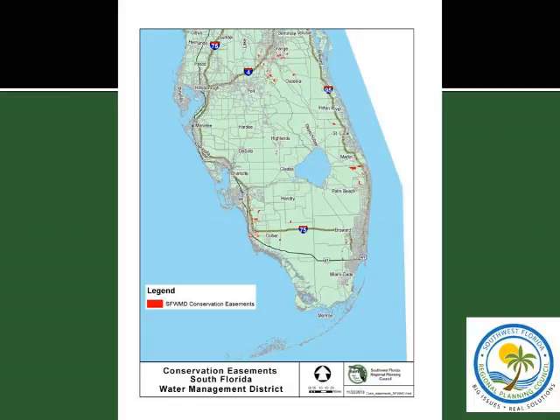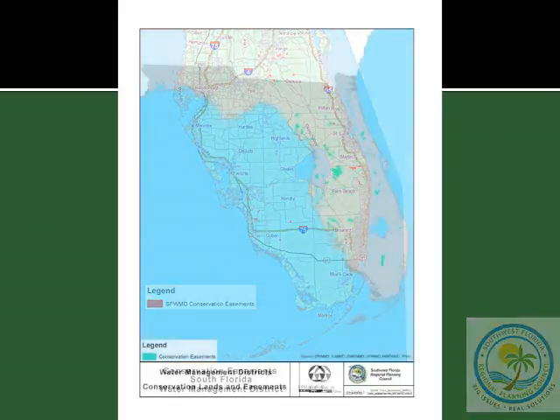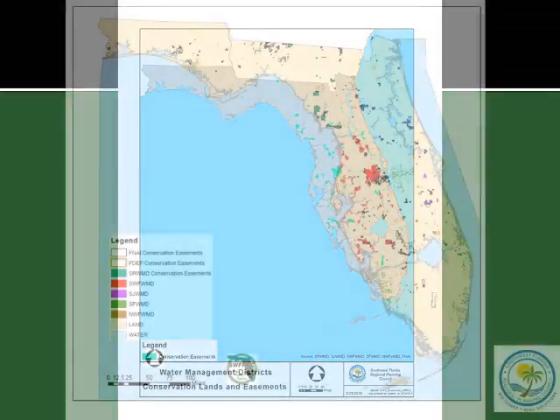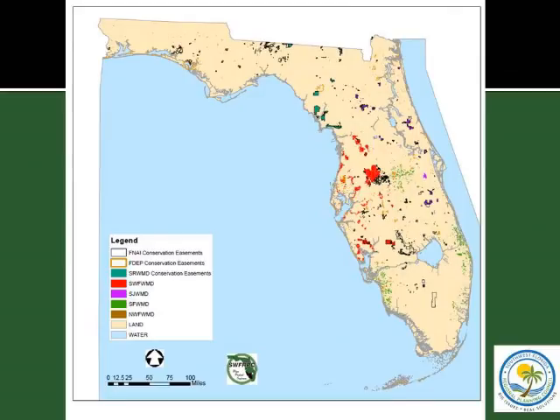South Florida's easements tend to be on the coast and mostly regulatory, associated with permitted projects, with a cluster in the Orlando-Orange County area. Overall, the water management districts hold much more conservation easement area than the DEP. Combining federal and state easements gives a view of all conservation easements across Florida. We also did a hollow outline of what FNAI had, and as you can see, there were areas of easements — even by state entities — that had not yet been picked up by FNAI that we found in the course of our project.